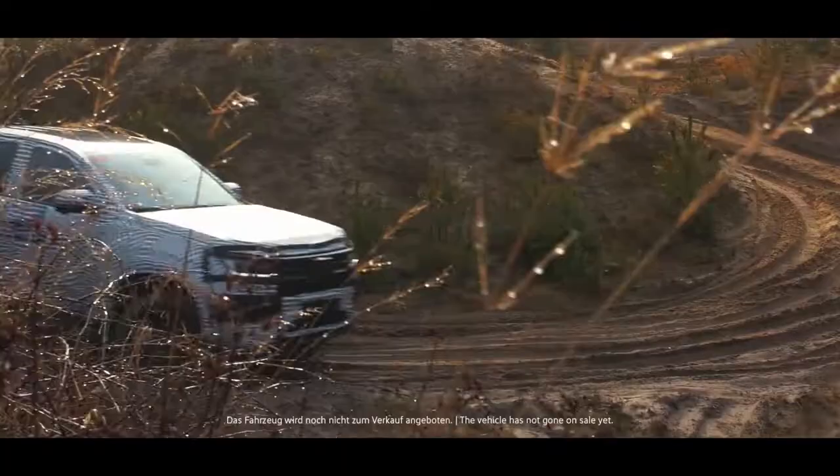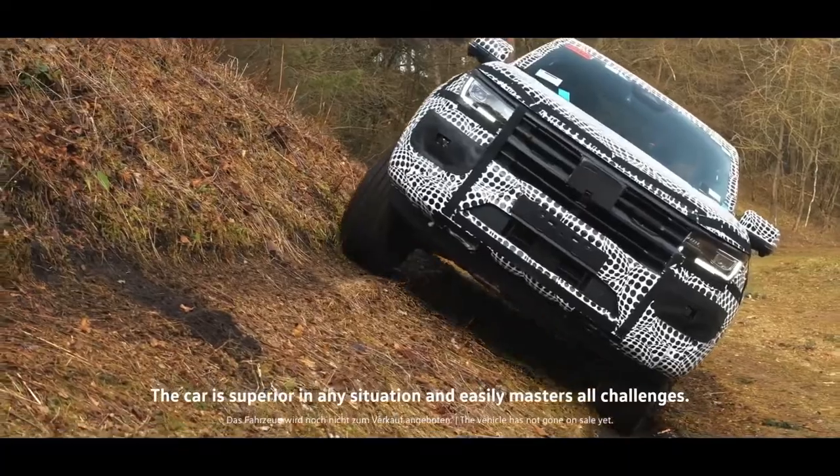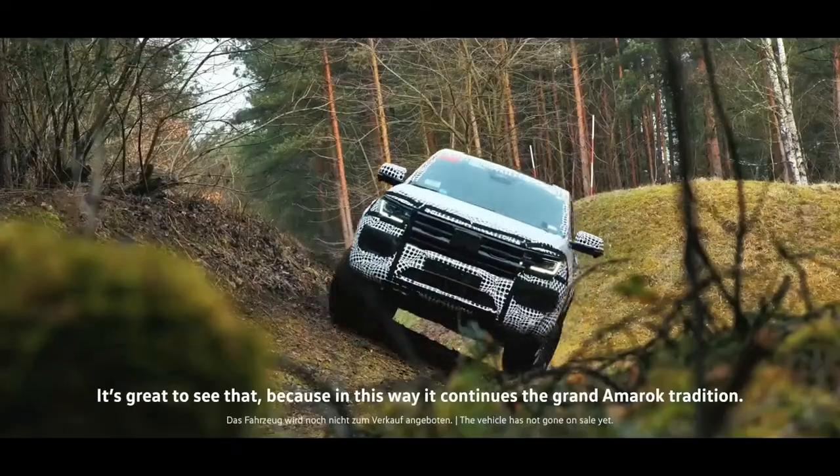A wide range of pre-configured driving modes with multiple levels assists the driver in a variety of situations, including those that aren't typical. Meanwhile, the Amarok has over 30 driver assist systems, with over 20 of them being completely new to the Amarok.